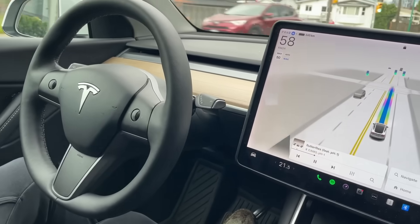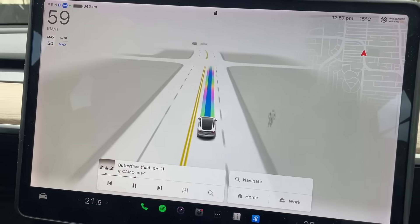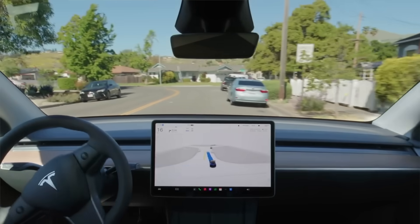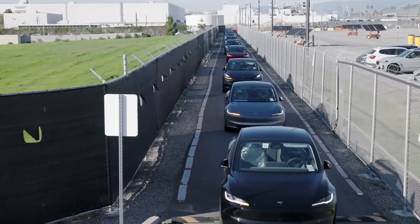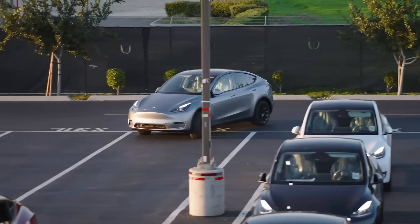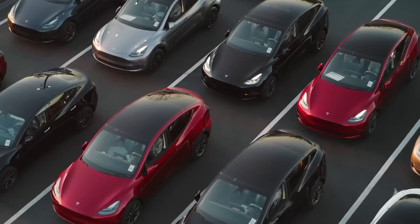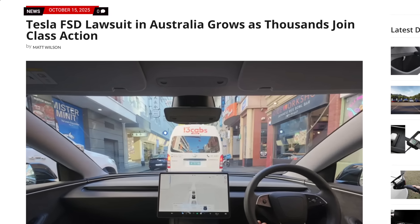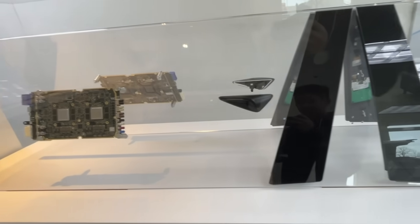Over the course of nearly a year, owners of older vehicles equipped with Hardware 3 computers remained on the legacy V12 software, with newer vehicles continuing to receive the latest updates. Many owners grew increasingly frustrated as older vehicles were left behind, no longer receiving updates, and effectively deemed obsolete. With the rollout of version 14, Hardware 3 owners were once again excluded from all the newest features, and as frustration grew — with some even filing lawsuits over promised capabilities at the time of purchase — Tesla recognized they needed to address the situation.